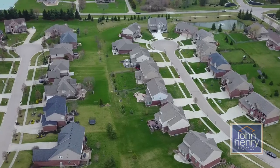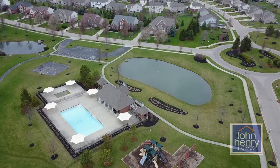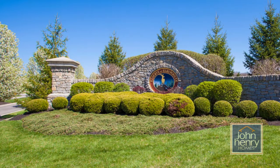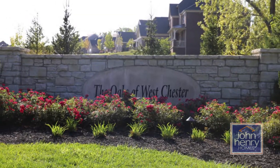We here at John Henry Homes have a lot of opportunities for you throughout the Lakota School District. If you're looking for a large flat home site, a wooded home site, a swimming pool community, or a community with a beautiful landscaped entranceway, we've got something for you. We have Carriage Crossing, Harbortown, the Reserves at Elks Point if you want to live on a golf course, as well as the Trails of Four Bridges and the Oaks of Westchester.